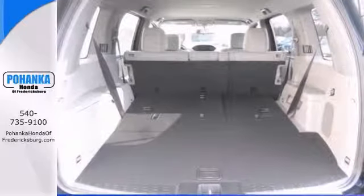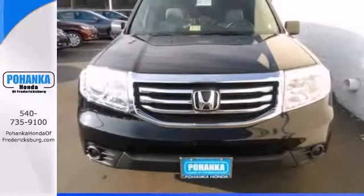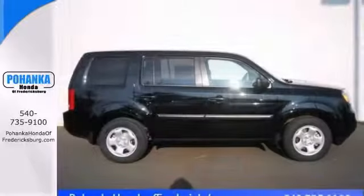Features include a backup camera, steering wheel audio controls, and stability and traction control. Come take it for a test ride.